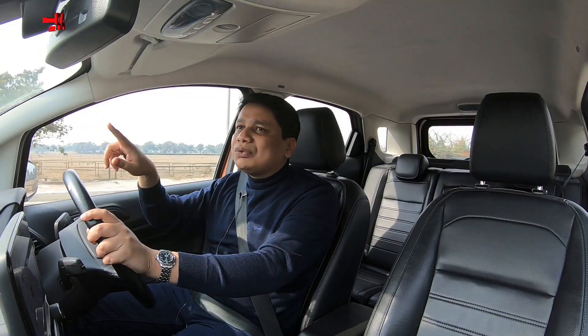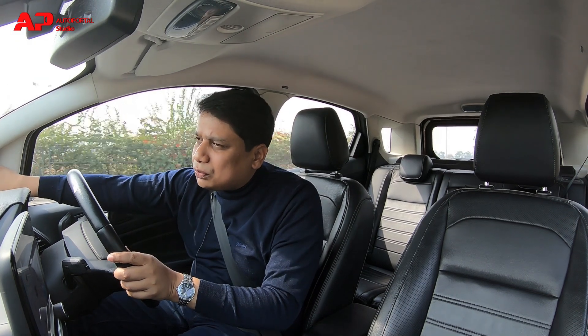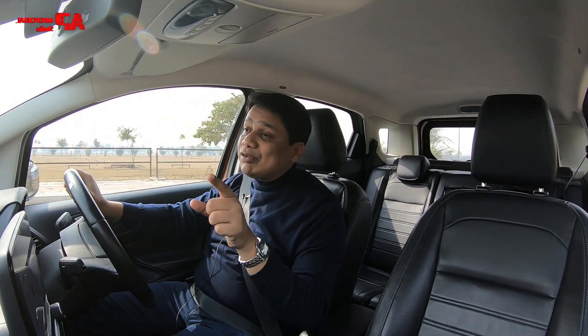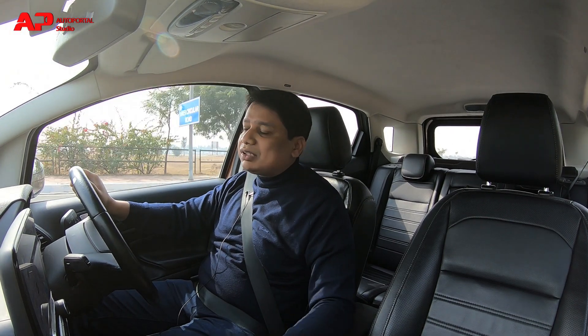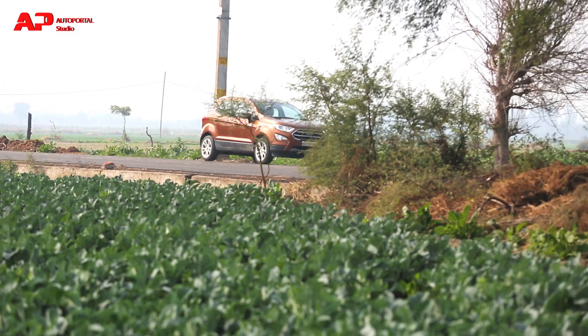This car also has very good visibility. You get big chunky rear-view mirrors, a nice big interior mirror, and the rear glass is quite good. You also get a quarter glass window next to the C-pillar, so visibility is very good — which is great for highway trips, parking in tight spaces, and especially when going up the hills.